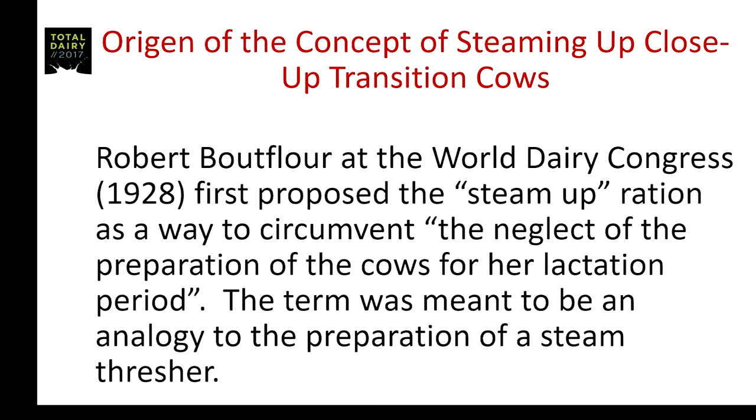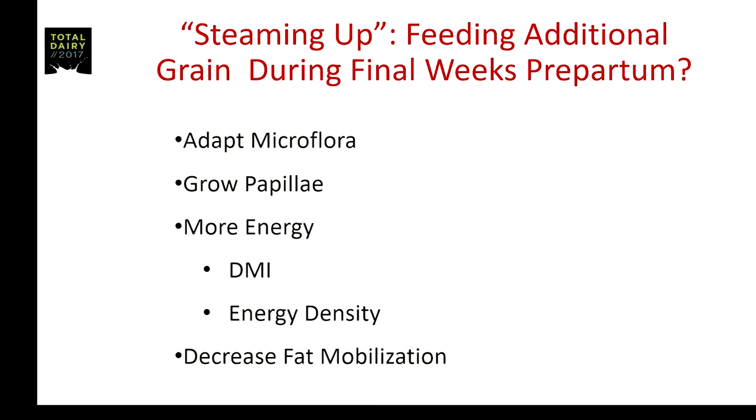The term was meant to be an analogy to the preparation of a steam thresher. So the concept goes back a long, long time. Up until probably the early 2000s — 2003 or so — I was an advocate of this. I was a co-author of the 2001 NRC, and in the unique aspects section, we promoted steaming up transition dairy cows.